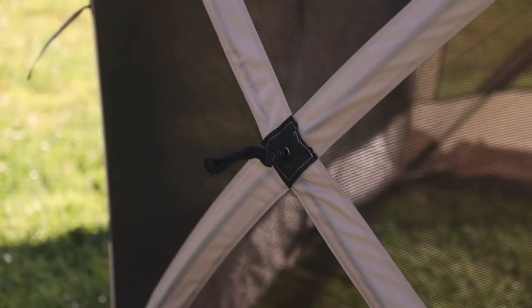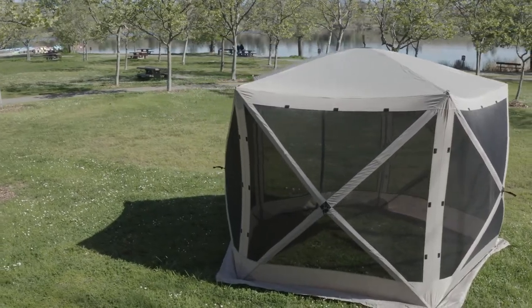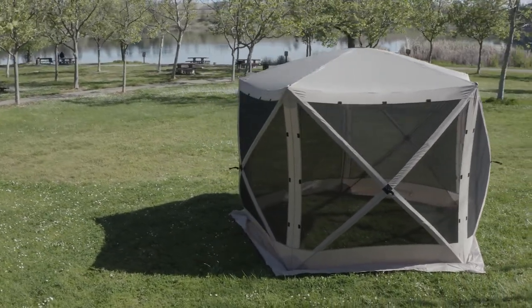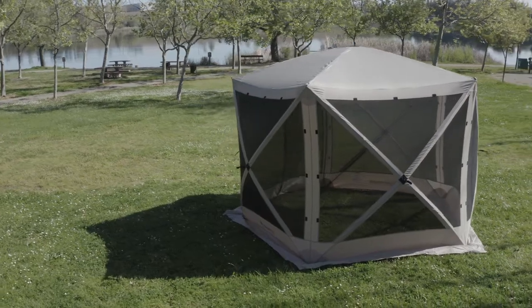No assembly required and no loose parts. The G5 five-sided gazebo offers all of the features of our popular six-sided gazebo in a smaller, lighter, and even more affordable package.